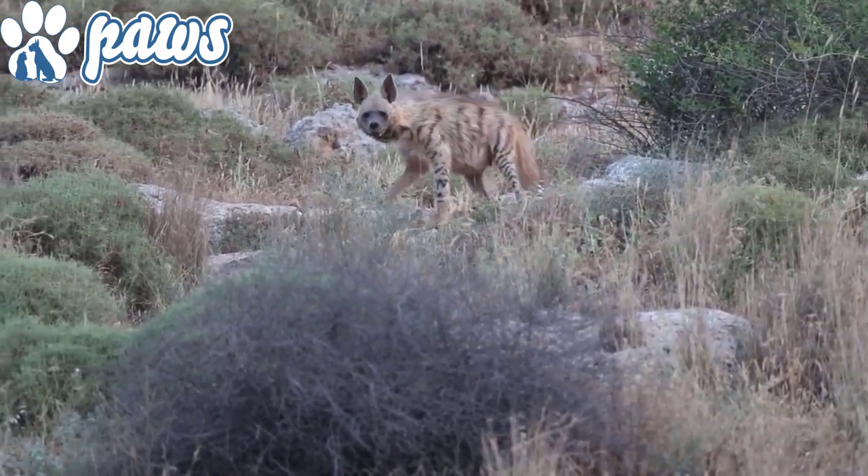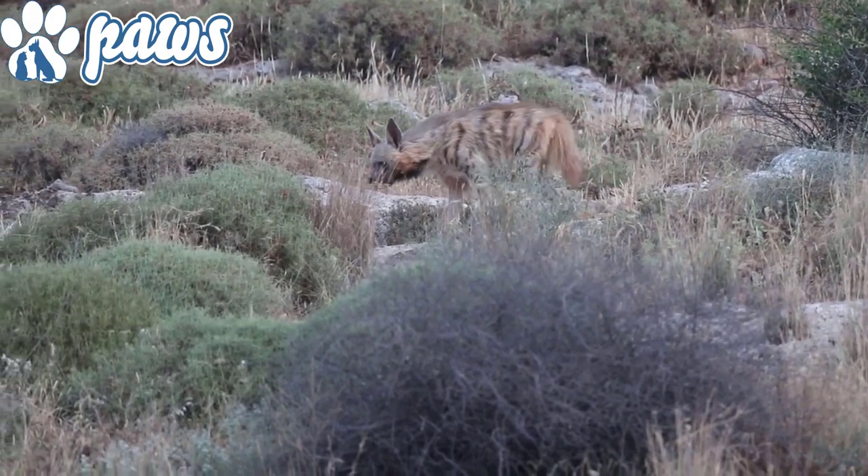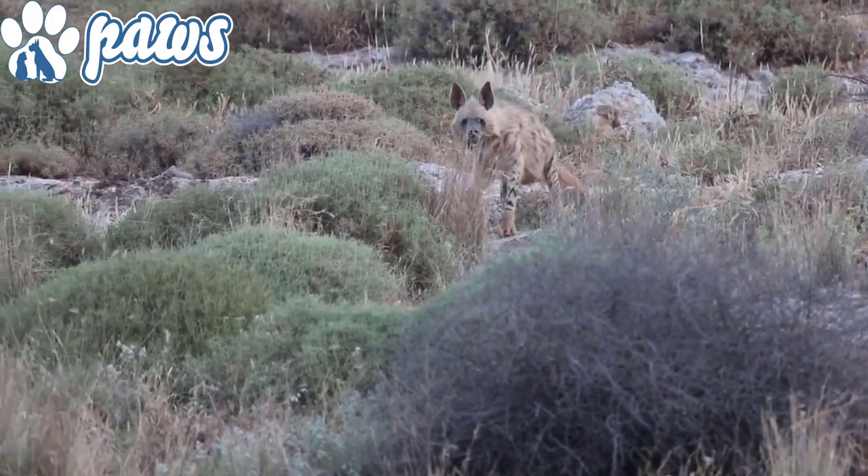The most striking feature on the hyena is its legs — the front legs are much longer than the hind legs. This gives hyenas their distinctive walk, making them seem like they're always limping uphill. Yet hyenas are agile and can run, trot, and walk with ease.